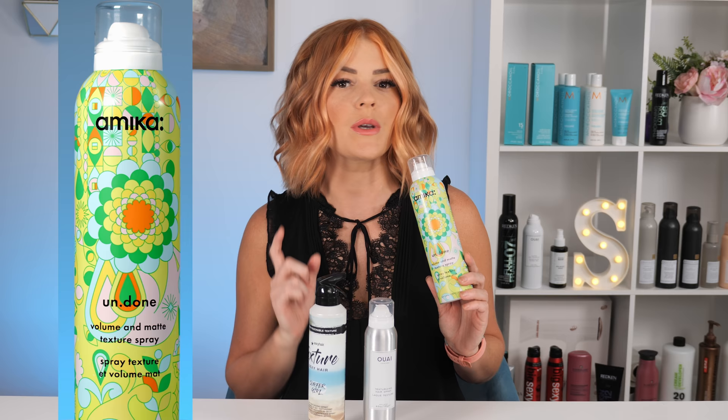Third in the lineup is Amika's Undone Volume and Matte Texture Spray. You can purchase it directly from their website or at Sephora. It's $25 and is 5.3 ounces. It's ideal on all hair types, creates a beachy texture, long-lasting volume, and leaves the hair with a matte finish. I'm a little meh on the matte finish, but I'm curious if it gives off a dull look or not.